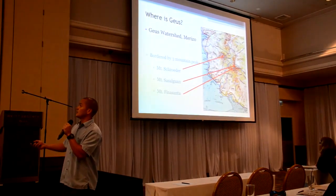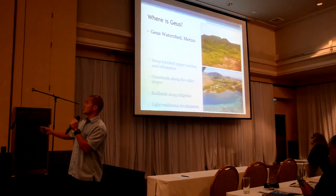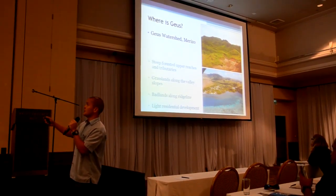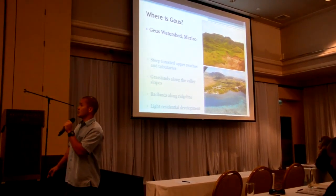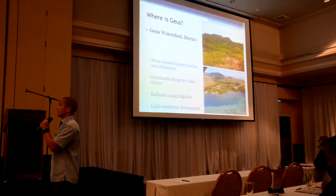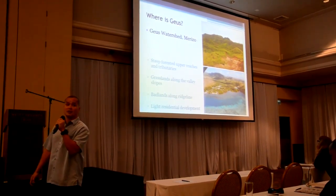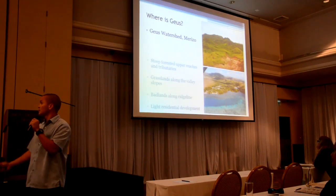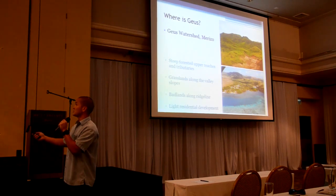The three bordering peaks are Mount Schroeder, Mount Sausalaguan, and Mount Penasanta. In terms of basic land cover, closer to the coast you have some developed areas, mostly residential. Along the ridge lines is grasslands, and in the back you have more of a reef forest, with some pretty steep valley slopes as well.